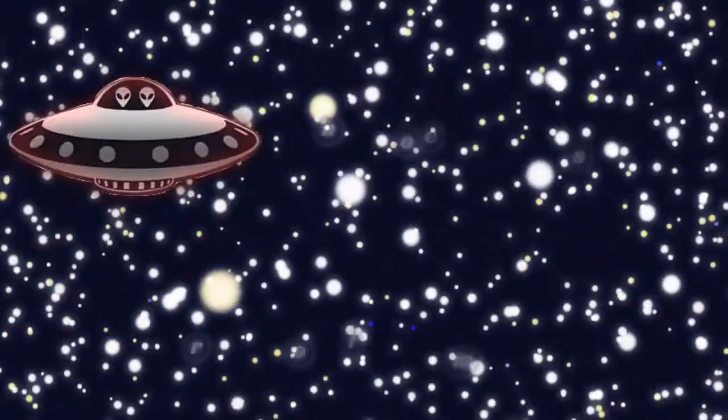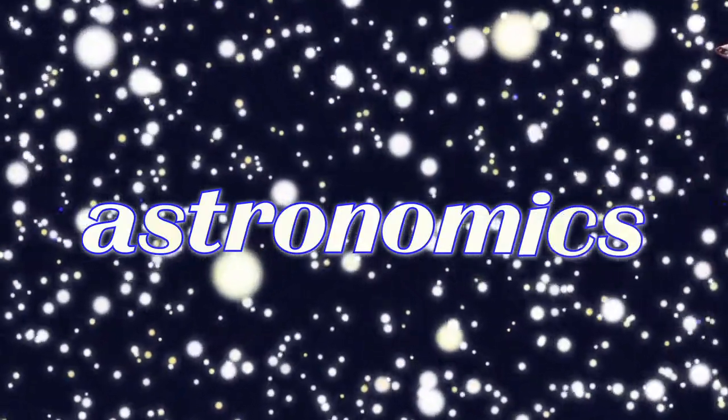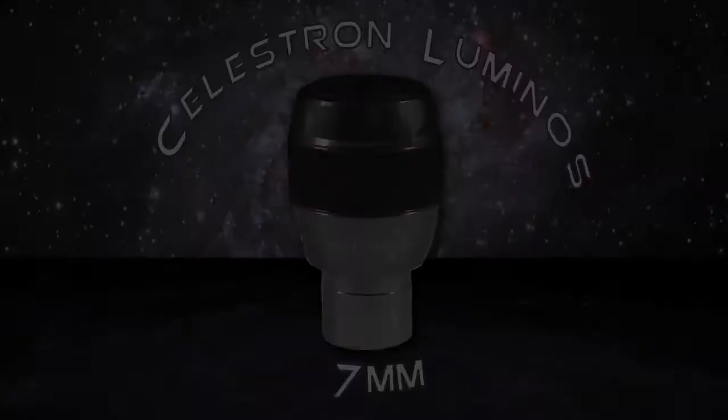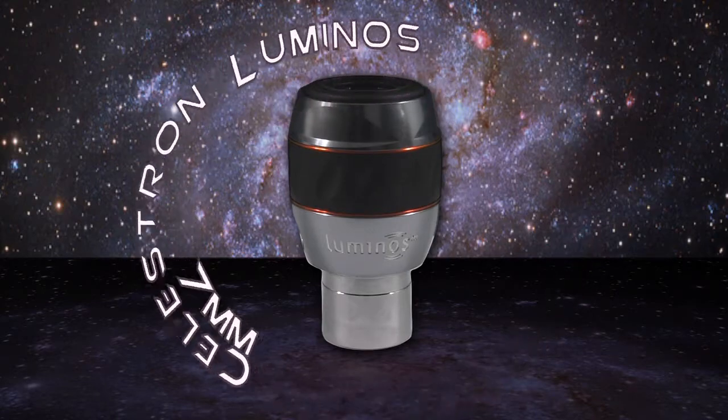Hi, this is Mike with Astronomics, and thank you for tuning in again today to another short little video snippet of an Astronomics product showcase. Today we'll be talking about the Celestron Luminos 7mm eyepiece.